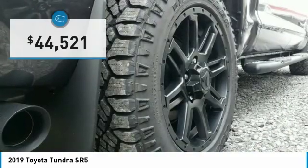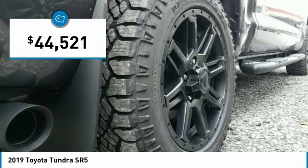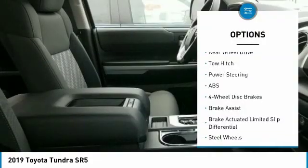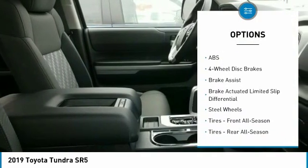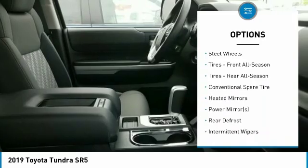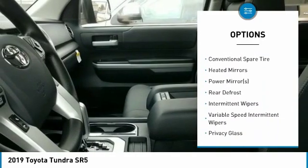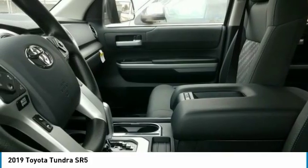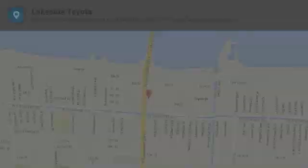It is priced below $45,000. Here are some of this vehicle's great options: tow hitch, backup camera, lane departure warning, stability control, traction control, anti-lock braking system, keyless entry, Bluetooth, and adjustable steering wheel. Your new ride is just a phone call away.